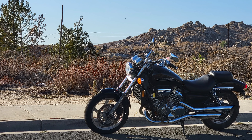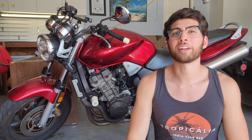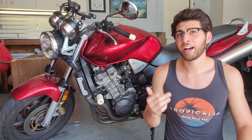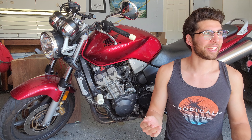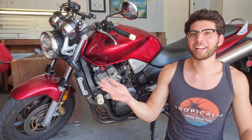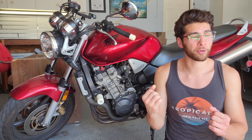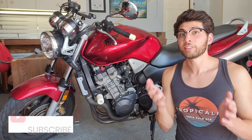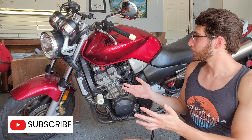I've also had cruisers like the Honda 750 — I have a review of that on this channel. Cruisers are fun but not that fun in the long term. This bike is fun every day that I ride it. And since it's a Honda, I feel really comfortable revving it all the way out to the 9,500 RPM redline where it absolutely screams.